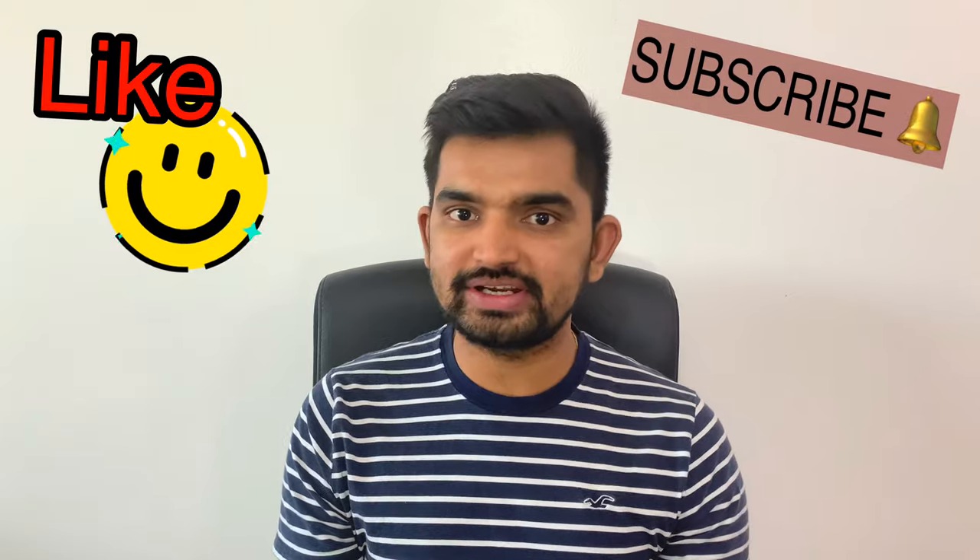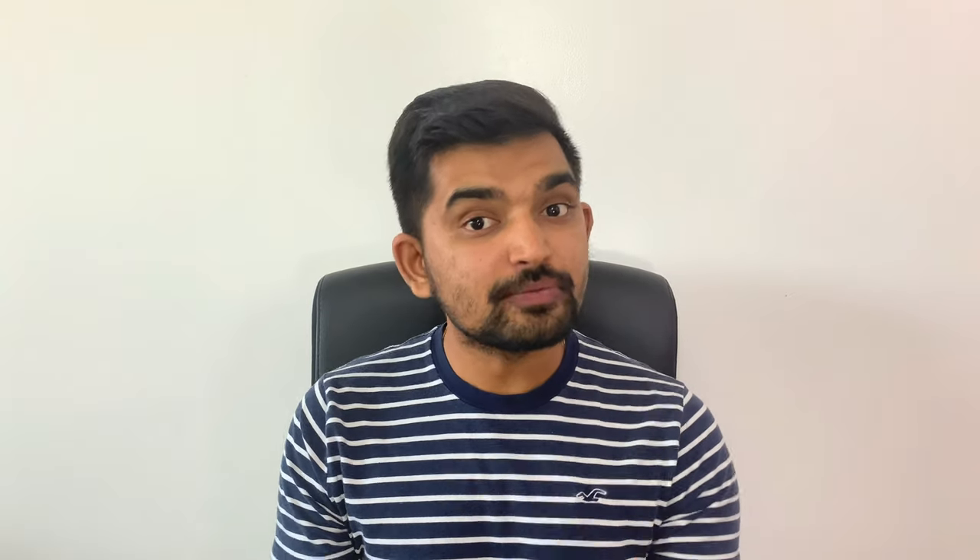I hope the information in today's video will be helpful to someone out there. Thank you for watching. Please hit the like button to support my channel and subscribe for more videos on Canadian immigration and lifestyle. If you have any questions regarding the experience letter format, ask me in the comment section below — I will try my best to get back to you as soon as possible. Until next time, goodbye!